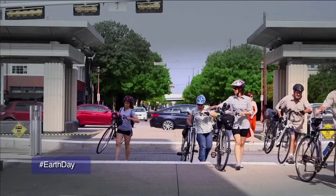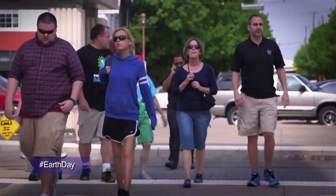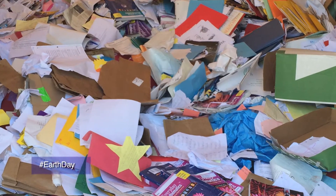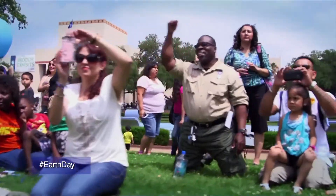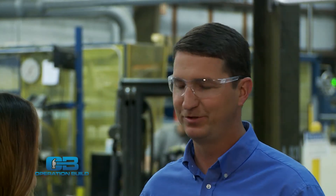Earth Day is special for us. We celebrate it by educating the youth and the communities that we serve. We do it with a paper drive, which allows us the opportunity to teach kids about recycling, teach them about energy efficiency, and how green building can actually help save the environment — and potentially using the products that we manufacture to do that.